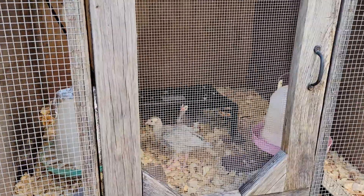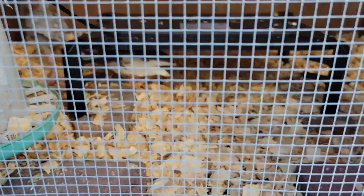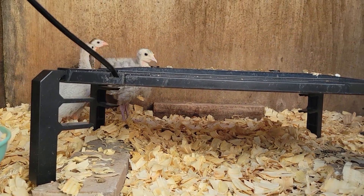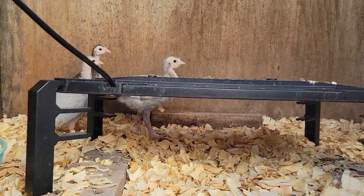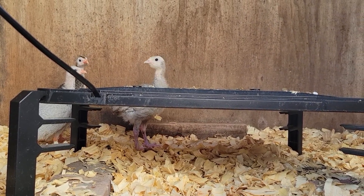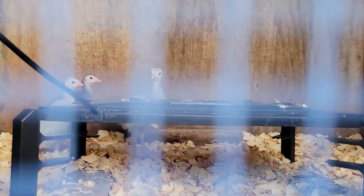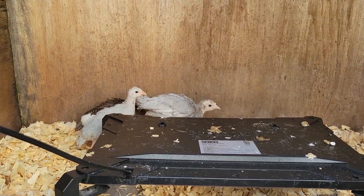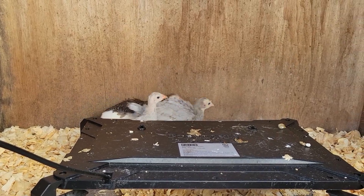Back over here — we finally got these little guys out of my bathroom. I think that's a boy; I think he's back there strutting. The guineas are so pretty, and they just follow the little turkey around.